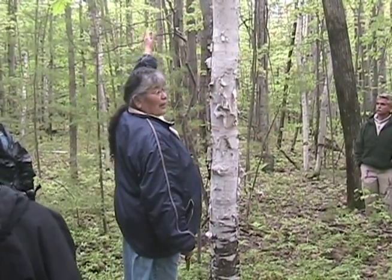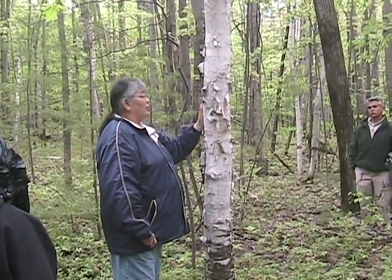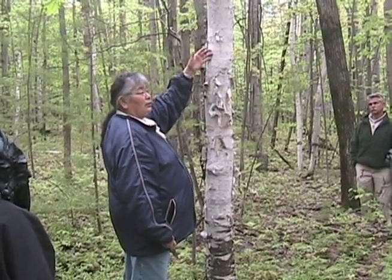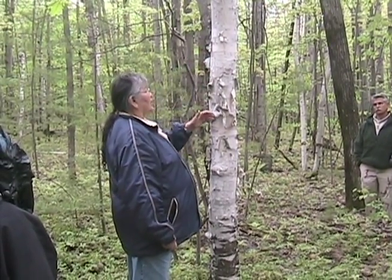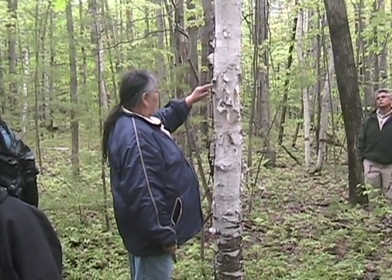The sun would be coming from that way, the sun would hit this side of the tree. The sap would be flowing heavier on the sunny side of the tree, and a little slower and more sluggish on the shady side. But this is actually the shady side where we cut, because it seems to have the most scars.